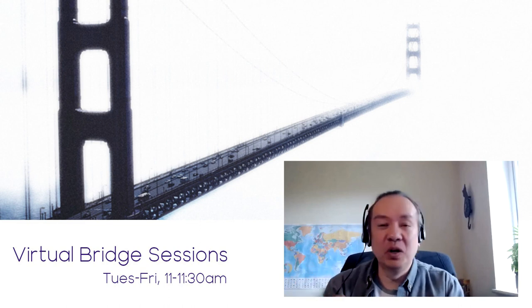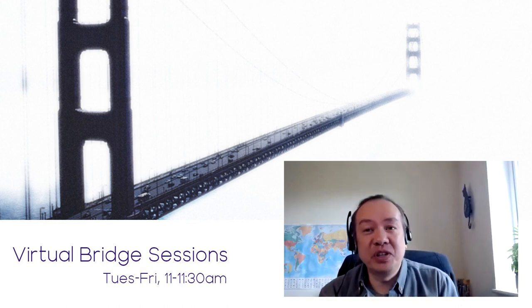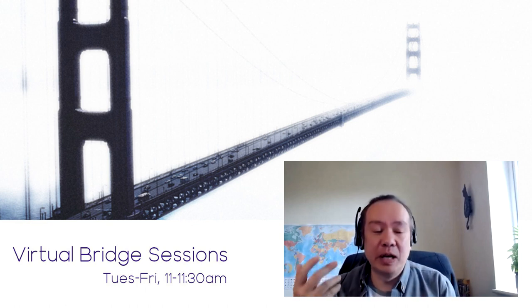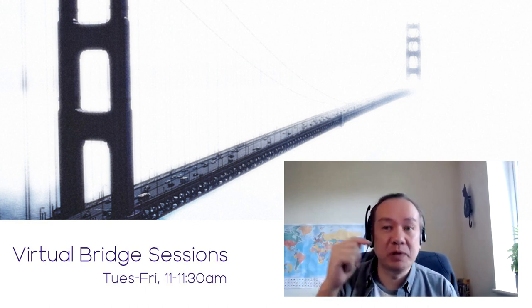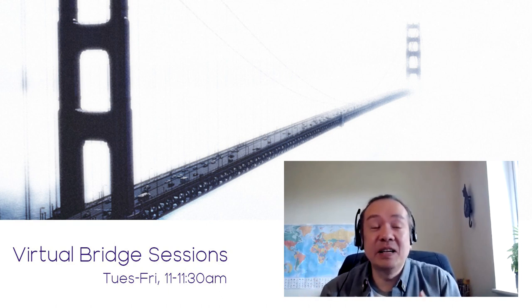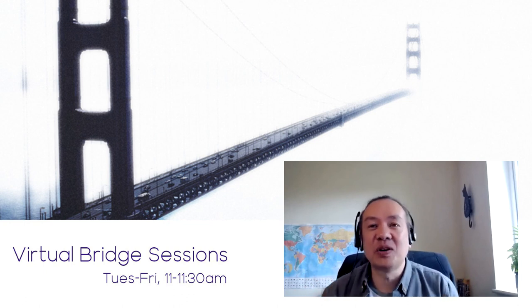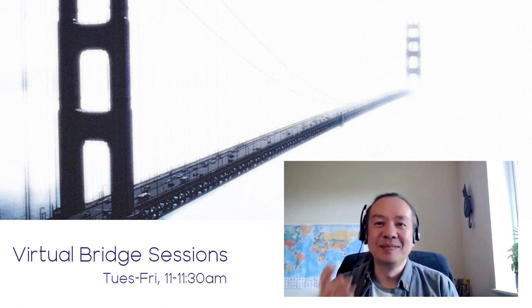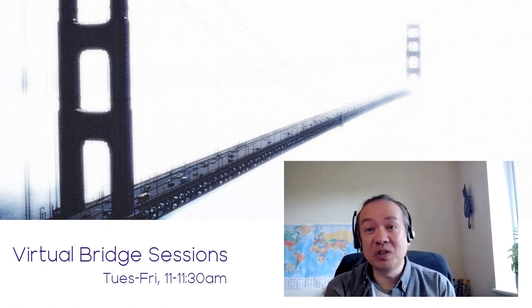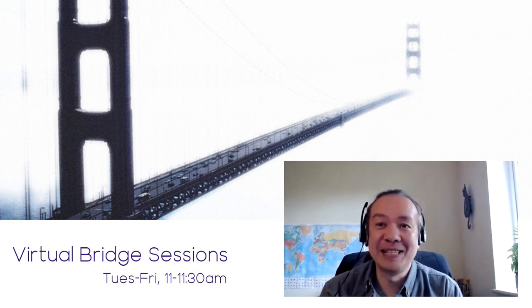We've reached the end of our session — time is the one thing we just can't work around. John, I really appreciate you taking the time. I'll put the link to the playlist for the videos down below — please catch up with them. The videos are great: a nice informal style, very short but packed with good information. So if you have the time, give them a watch. Thanks for joining us today at the Virtual Bridge Session. Hope to see you again at a future session — but until then, as always, stay safe.